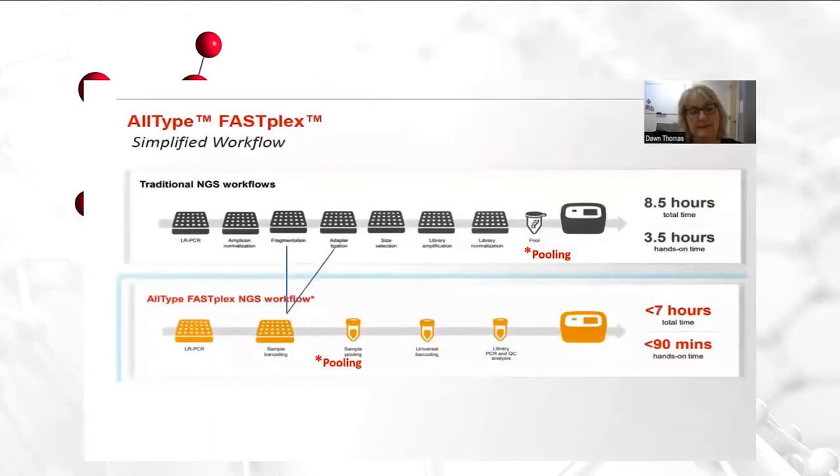At Allergen Laboratories, we have validated and implemented 11-locus HLA typing for all NGS, for all solid organ and our bone marrow HLA typing since March of 2017. In March of 2018, we decided to adopt the traditional all-type NGS assay. And then as of April of 2022, we have completely switched all of our NGS testing to the FastPlex method. Four-digit typing is an invaluable tool as it does deliver more accurate allele-specific antibody assessments and aids in pre- and post-transplant monitoring of DSA.